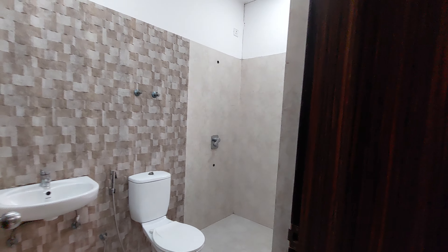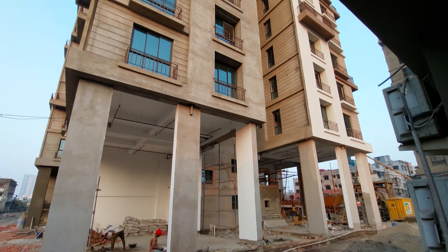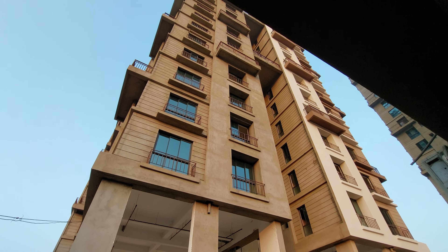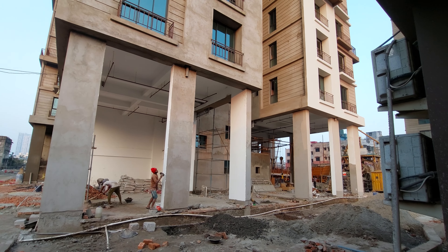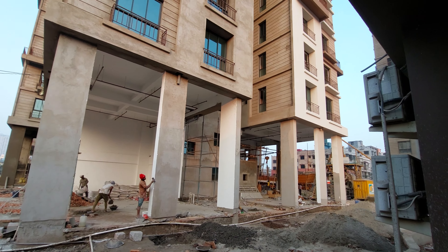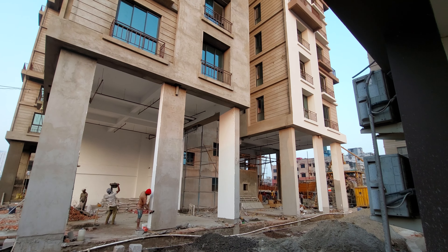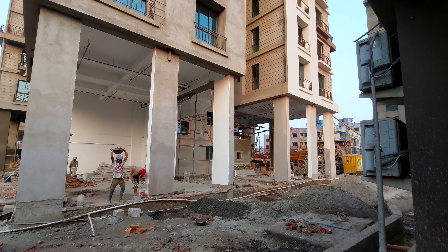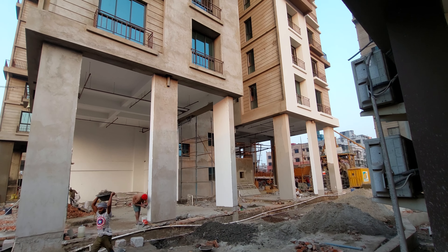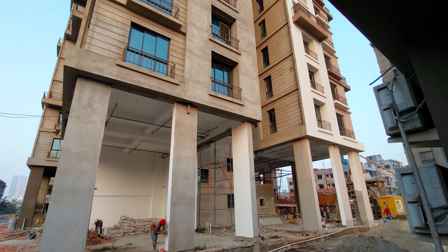Now let me explain the project. These are the actual towers — there are a total of three towers with B plus G plus 16 floors and B plus G plus 18 floors. We have a combination of 2BHK and 3BHK apartments. These are all near-possession apartments; possession will be given as per RERA by June 2024, with the builder's own target being December 2023.